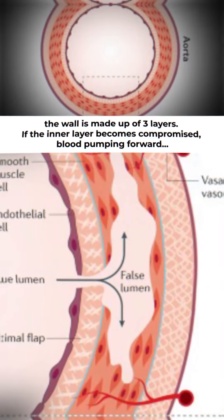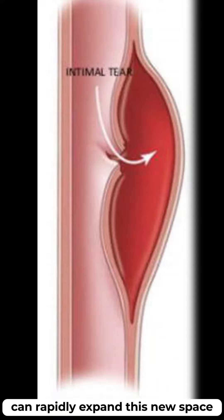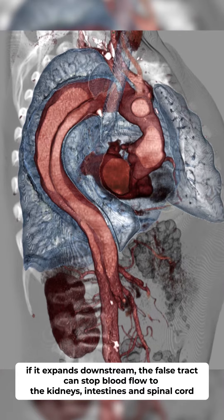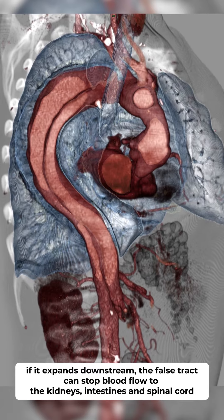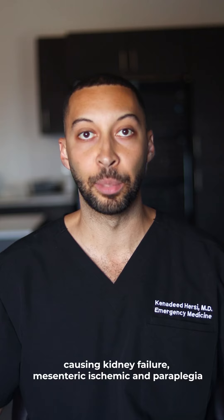The wall is made up of three layers. If the inner layer becomes compromised, blood pumping forward can rapidly expand this new space. If it expands downstream, the false tract can stop blood flow to the kidneys, intestines, and spinal cord, causing kidney failure, mesenteric ischemia, and paraplegia.